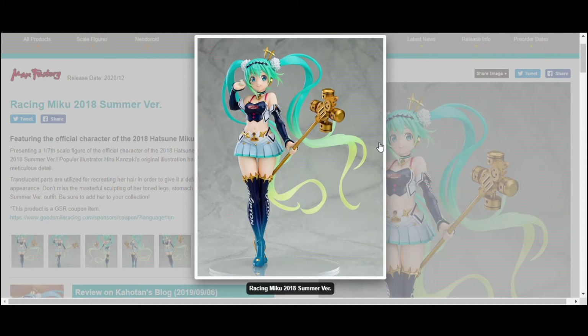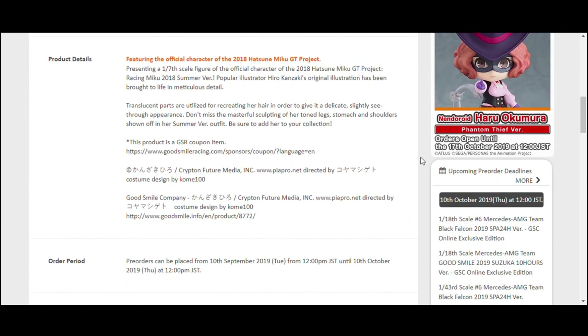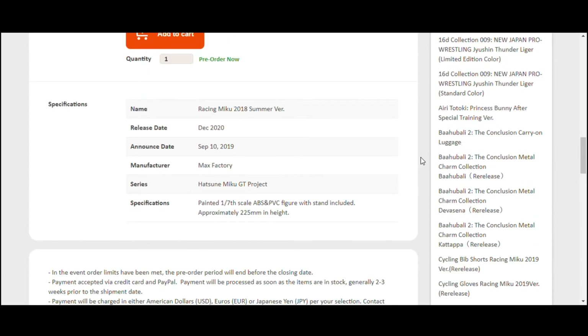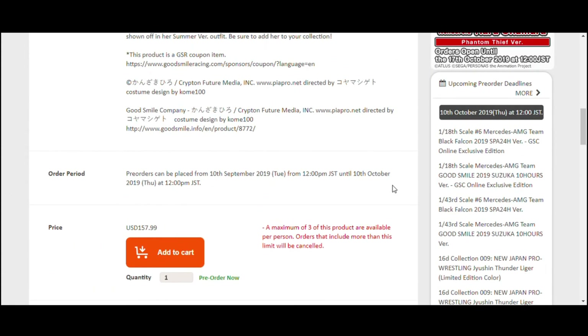She's up for pre-order until the 10th of October on Good Smile's online page. With Good Smile, you don't have to wait for them to be in stock at other retailers, so you're going to probably get an earlier grab on her. If you do it from AmiAmi or RightStuf, the main negative is you may be paying a little higher price for shipping. So if you want her, get her off of Good Smile — I think you're going to get the best deal that way.